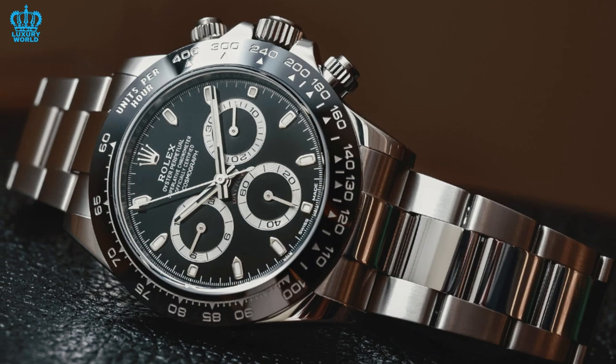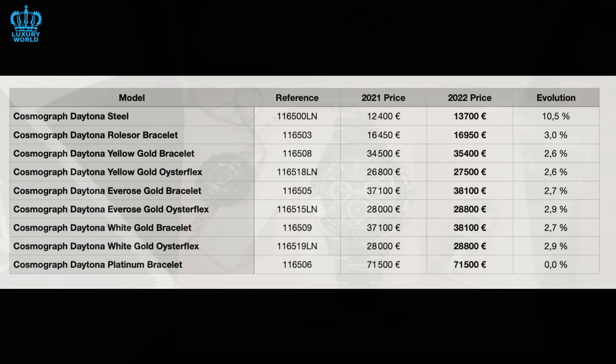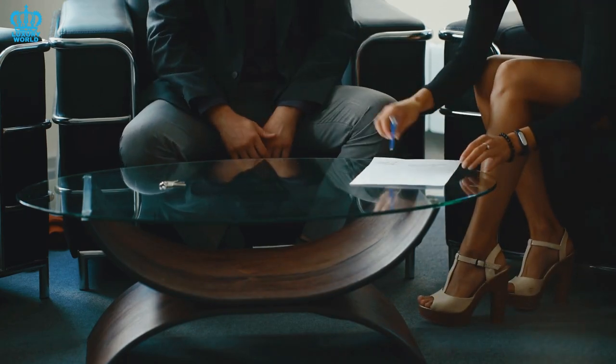What motivates people to endure such long waiting periods? The answer lies in the price. While waiting for a Daytona may take years, it is significantly less expensive than buying one on the open market immediately. This makes the wait worthwhile for those who are patient enough to endure it.